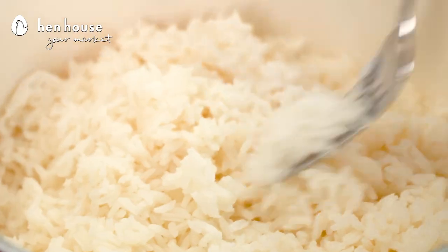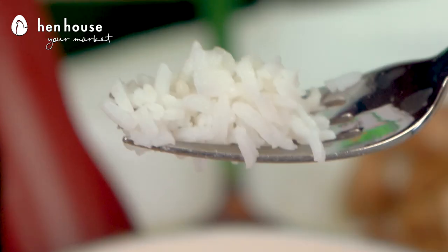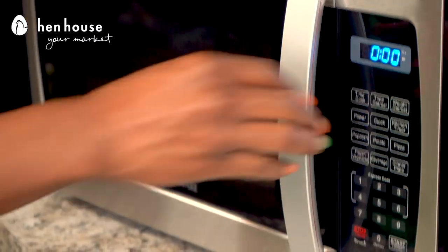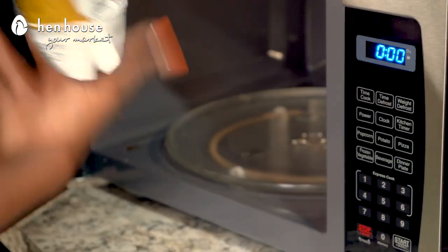That sounds so fantastic — so excited, and the smell is wonderful! Now we'll cook our jasmine rice according to package instructions. Jasmine rice is packed with folic acid, and folic acid has been linked to promoting healthy pregnancies, especially when taken before pregnancy and within the first trimester. We're also going to pair it with a package of steamable broccoli, or you can use any vegetable you enjoy.